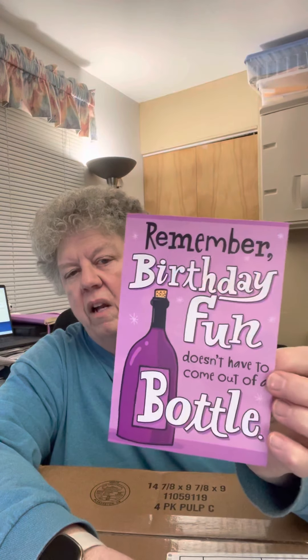Hello! I am here to do my November Wine Unboxing for the Wine of the Month Club, and I chose to do it on my birthday. I thought I would share with you this lovely birthday card that I got. It says, 'Birthday fun does not have to come out of a bottle,' and inside it says there's wine in a box. And I said yes — it comes to my house every month with this wonderful Wine of the Month Club. So let's get to it!